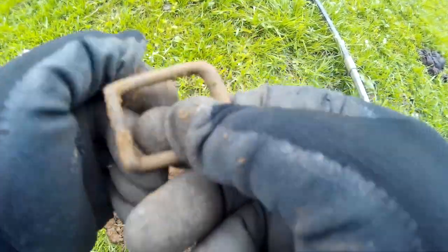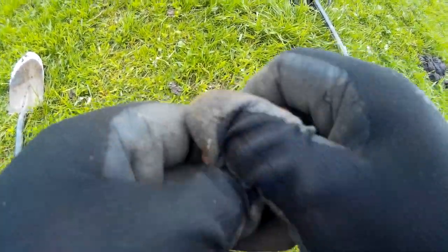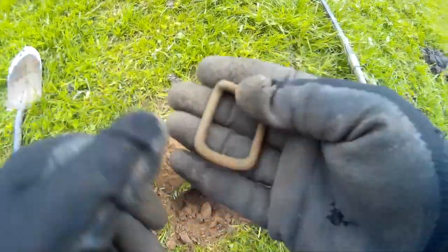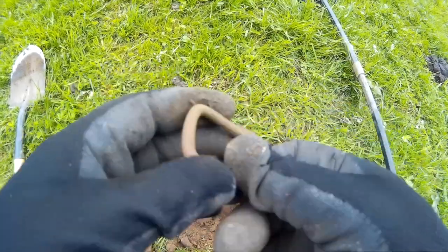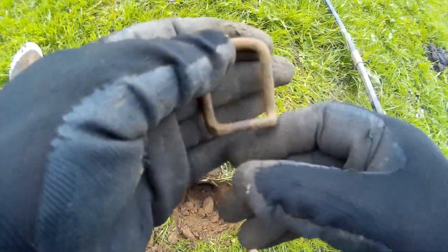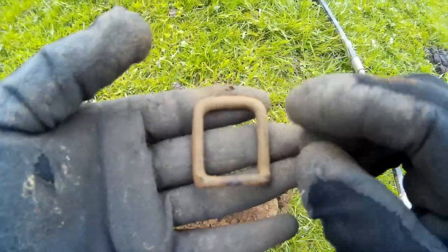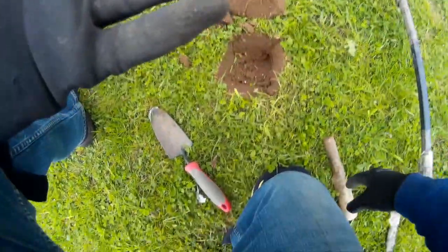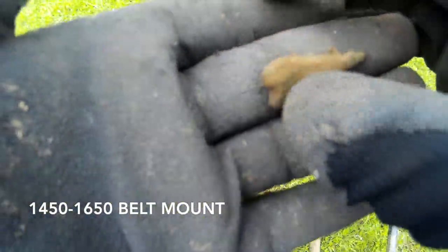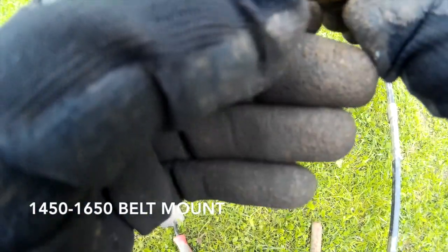We have down here what looks like a buckle. It's not very old, quite a modern one actually, but it's a brass one and it's quite a heavy one too. I'd say 20th century, early 20th century, maybe mid - but that's not very old. It's a nice buckle though.